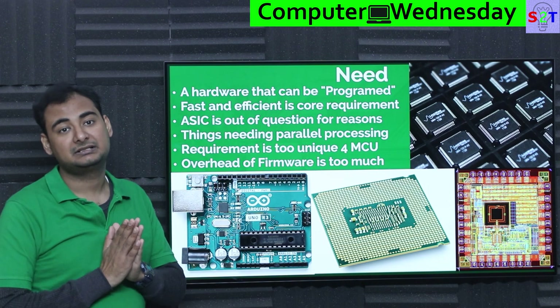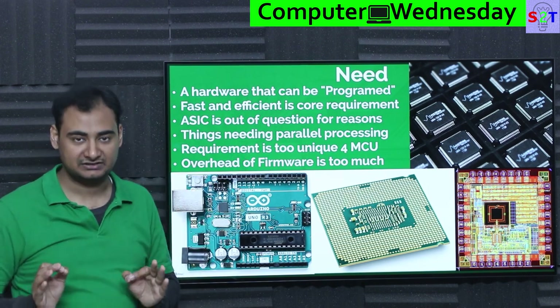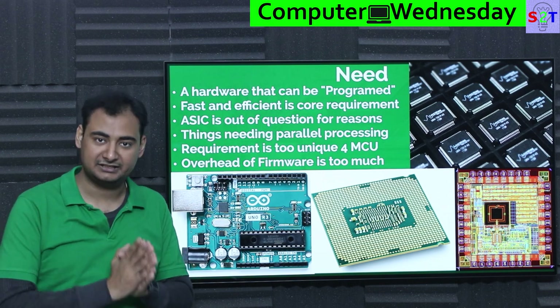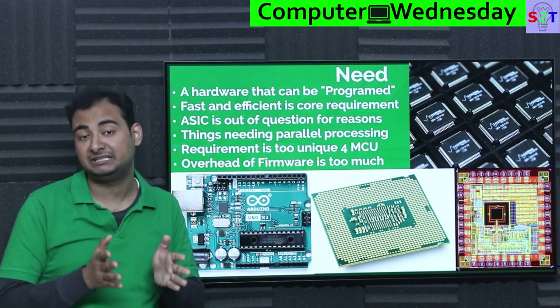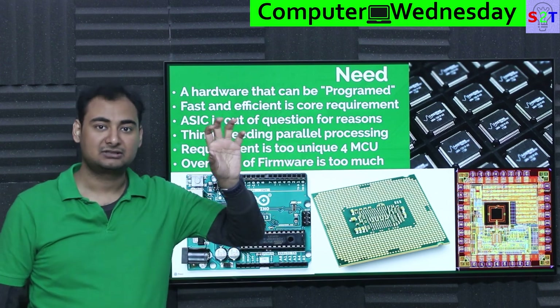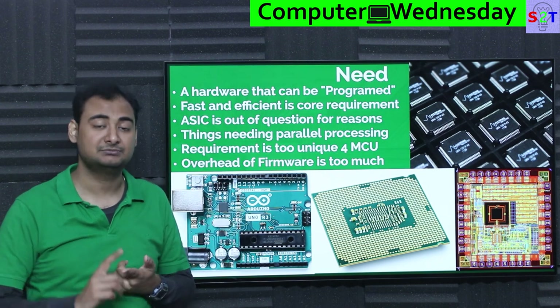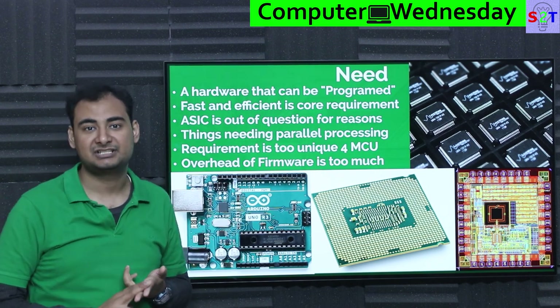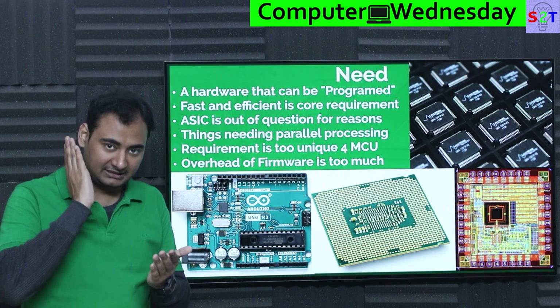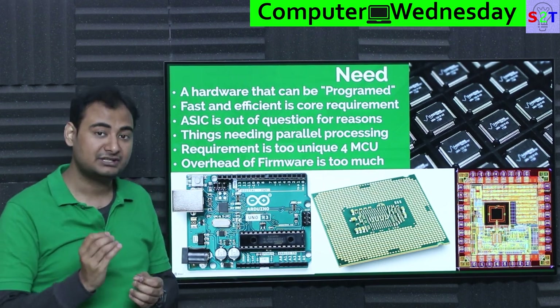ASICs are the ultimate aim — Application-Specific Integrated Circuits. This chip is built to do one thing and it does that one thing amazingly. If you take your Snapdragon and go deep into it, you'll find units that are specifically built to do specific tasks extremely well. For example, units that are designed for image processing — that's ASIC.